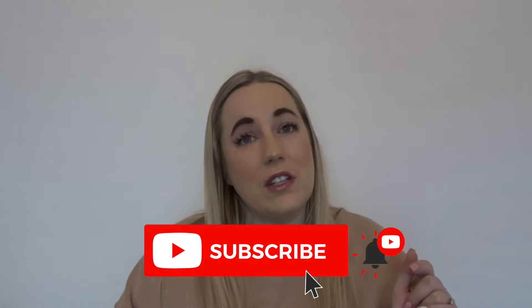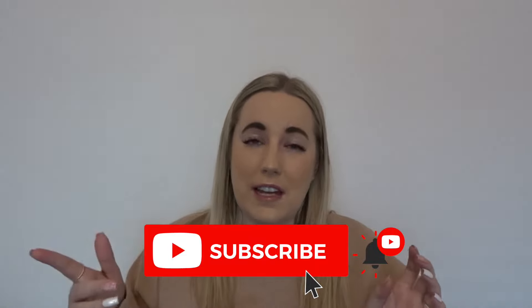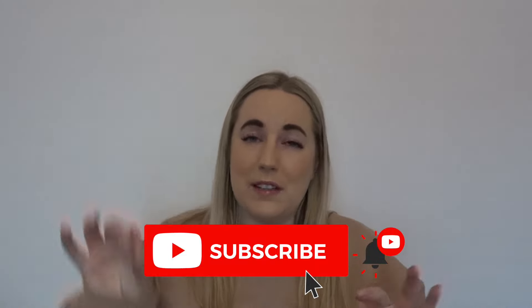If you haven't already, please make sure you're subscribed to my channel. Underneath this video there's a subscription button, and there's a little bell next to it — if you click that you'll be notified of all my future uploads. I do all things baby, motherhood, beauty, and hauls, so if you want to come along for the ride I'd love for you to join me.